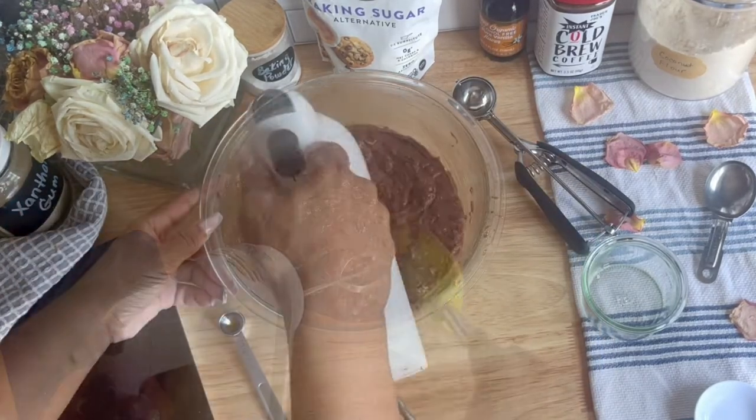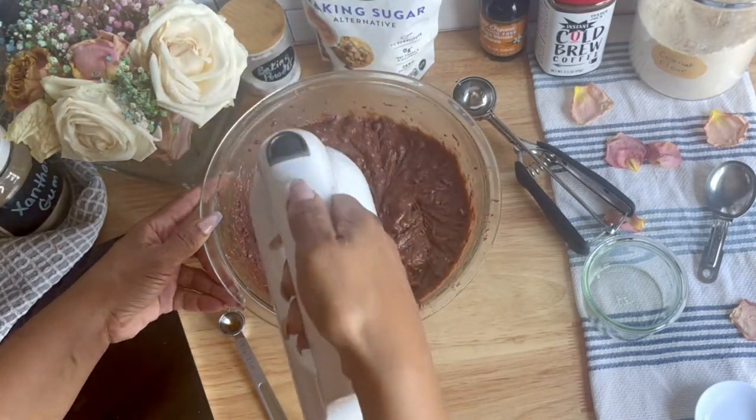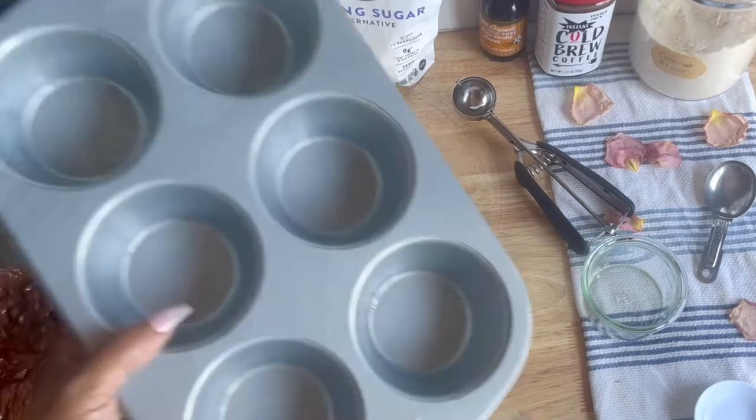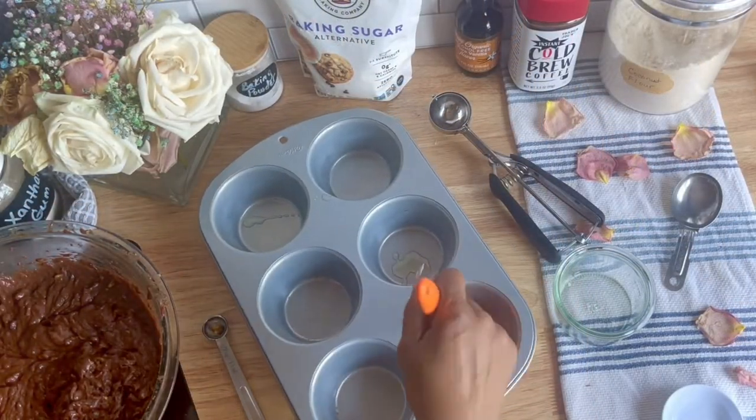Once you've added the zucchini to the mixture, go ahead and mix thoroughly with a hand mixer, and scrape the bowl down once, and give it another extra mix for a few seconds, just to make sure everything's combined. You'll have a fluffy, silky, luxurious batter for your muffins.